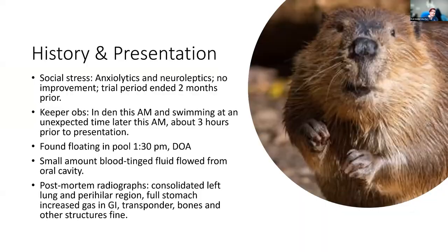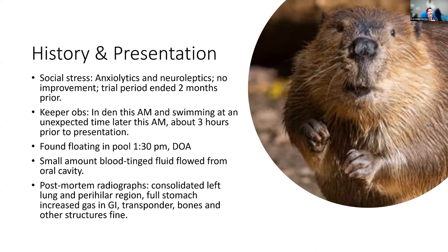This particular animal had a history of social stress and was under treatment with anxiolytics and neuroleptics to keep him from being hostile to the other beaver in his enclosure — and it did not work, so they had to keep them separate. Keeper observations the morning of his presentation noted he was in his den swimming around at an unexpected time, about three hours prior. He was then found floating in his pool dead at 1:30 p.m., which was very unexpected and traumatic. He had a small amount of blood-tinged fluid from his oral cavity, and post-mortem radiographs showed consolidation of the left lung and perihilar region, a full stomach with increased GI gas.